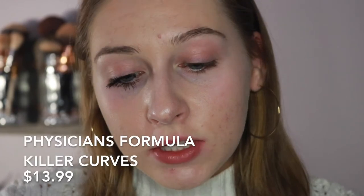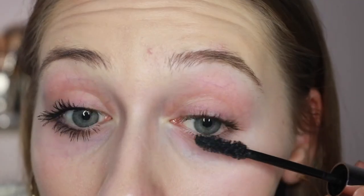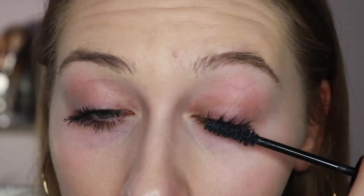This next mascara is the new Physicians Formula Killer Curves Mascara, just in this silver tube. It's $10.95 US, so it's probably like $13 or $14 Canadian. The brush is an hourglass shape, kind of like the NYC Angel Lash and the L'Oreal Paradise brush, so hopefully it'll be good. It's making my lashes look really nice, separating them nicely, but I feel like it's not giving me a whole lot of volume — it's mostly just length. I'll try that on my bottom lashes.